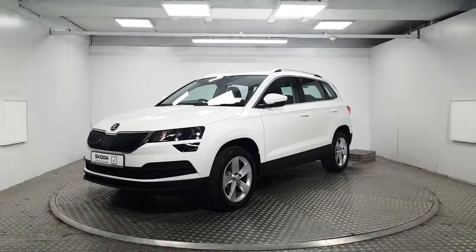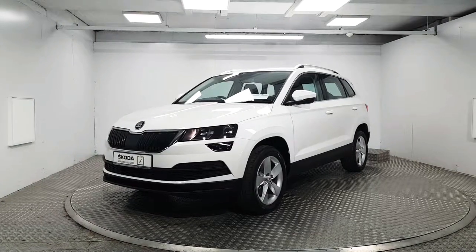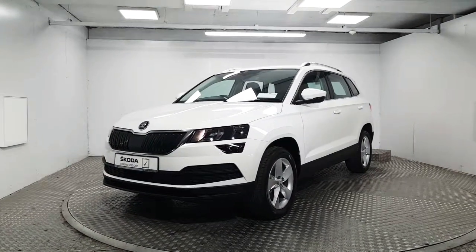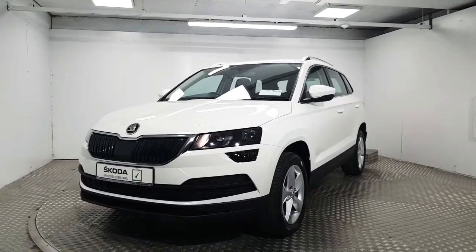Welcome to MSL Park Motors. Here we have a stunning 2019 Skoda Karoq Ambition, finished in candy white paint. We're going to do a quick walk around the vehicle and point out some of its key features.